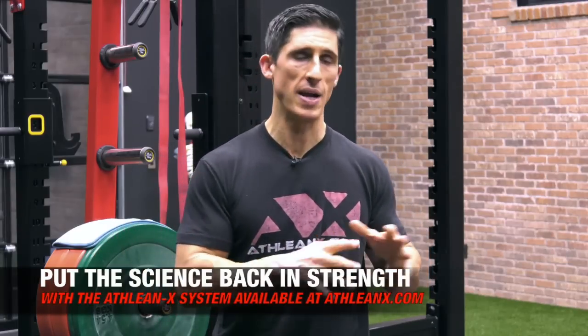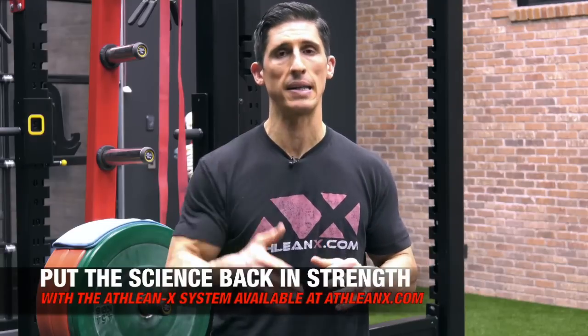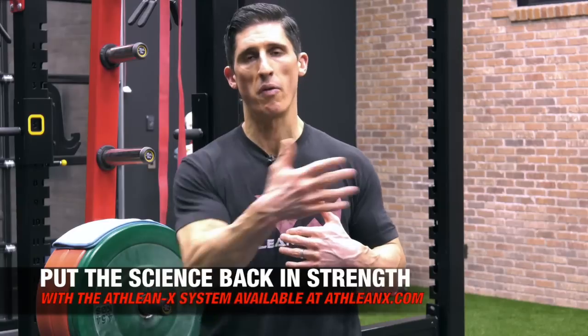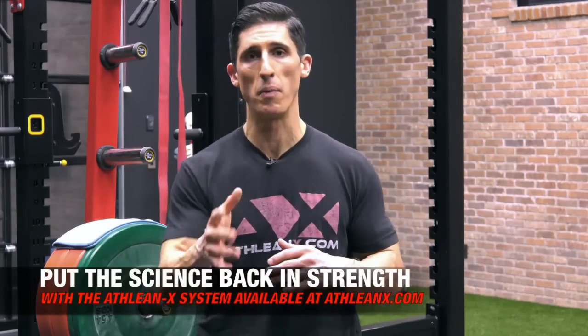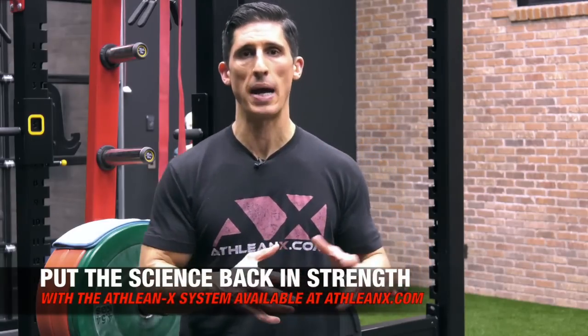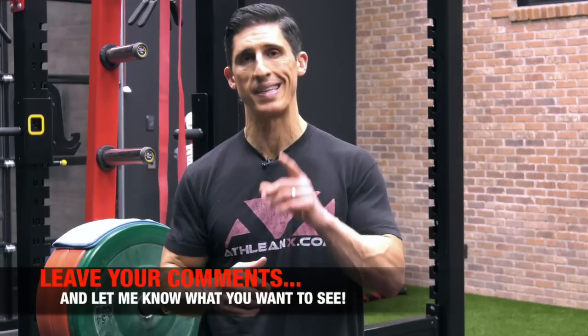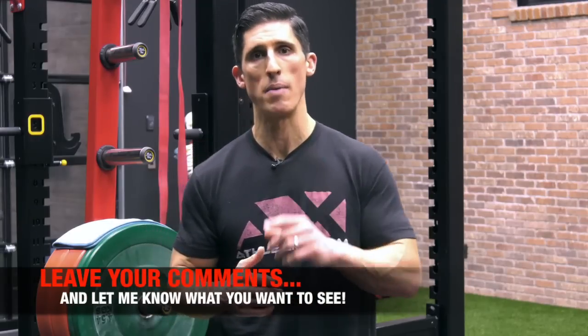I hope you found this video helpful. Here we always put the science back in strength and try not to bullshit you about anything — I try to give the exact answers to whatever you're dealing with. I do the same thing with all our training programs. Over at ATHLEANX.com all our programs — no BS, step-by-step — we put the science back in strength. Let me know what else you want me to cover on this channel, because this was a direct response to all the requests from you viewers. All right guys, I'll see you soon.